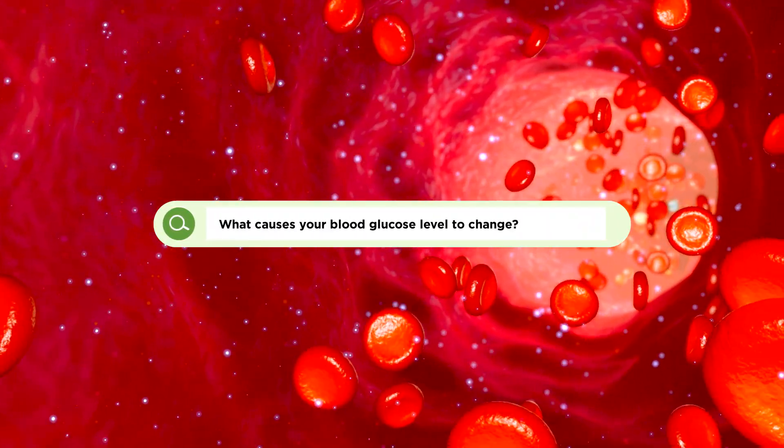What causes your blood glucose levels to change? Blood glucose, also referred to as blood sugar, is the amount of glucose that's circulating in our blood, ideally headed to the cells to be used as energy. Insulin is a hormone that allows this glucose into our cells.